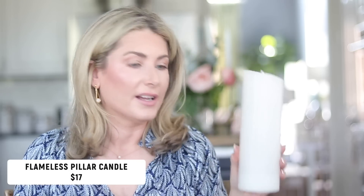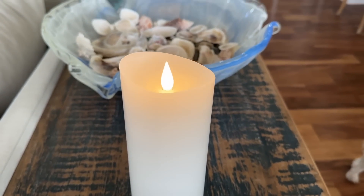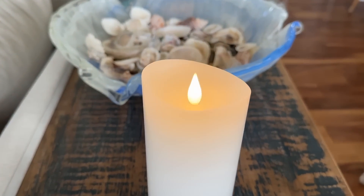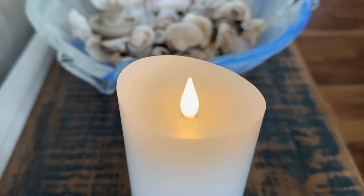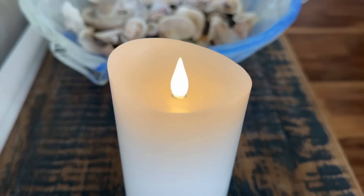Also from my recent Amazon haul — the flameless pillar candle. A couple of things I didn't mention before: it's taller and longer than any other pillar candle I found online, which I needed for my high ceilings to fill negative space. It's also true white, not ivory or yellow-beige like most others. They connect by remote control so one remote powers all of them. It has a timer setting, an on setting, or you can just switch it off.